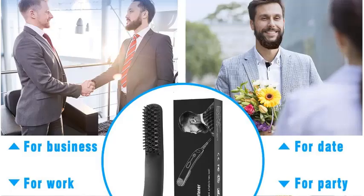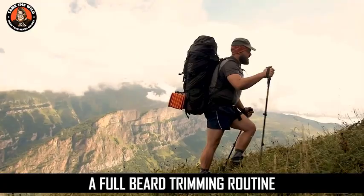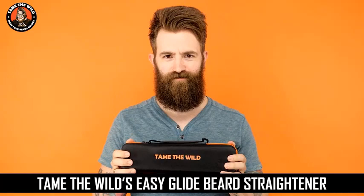Number 4: Tame the Wild Premium Beard Straightener Kit — Heated Beard Brush for Men, Beard Grooming Kit including Heat Protectant Spray, Beard Soap, and Beard Balm. This effective beard straightener has all the bells and whistles you want — a ceramic heating plate and bristles, scald protection, and multiple heat settings. But what makes it the best value is all the extras: a comb, beard soap, balm, and a heat-protecting spray — everything you need for a complete beard care routine.